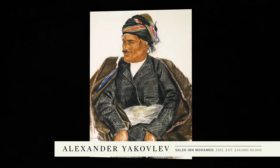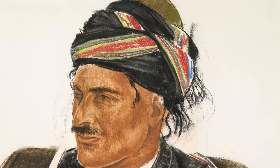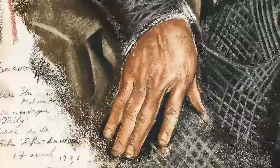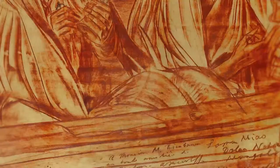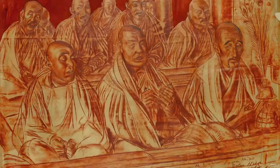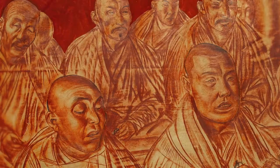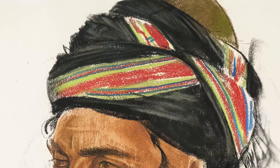Alexander Yakovlev's Salek ibn Mohammed depicts a Kurd from Baghdad. When the artist was travelling across the Asian continent, Yakovlev filled his sketchbooks with drawings of the people and landscapes he encountered. He was particularly interested in characters with traditional attire and was drawn to distinctive headdresses.